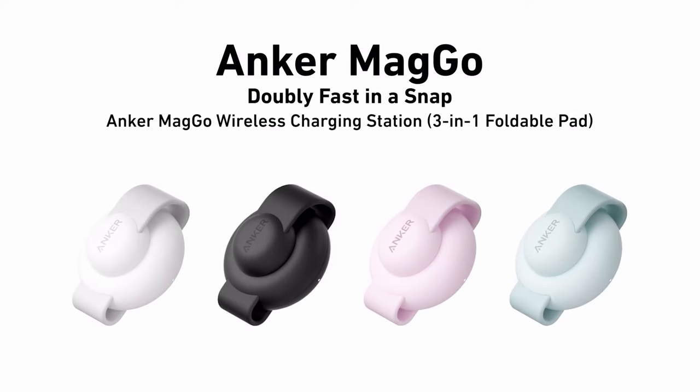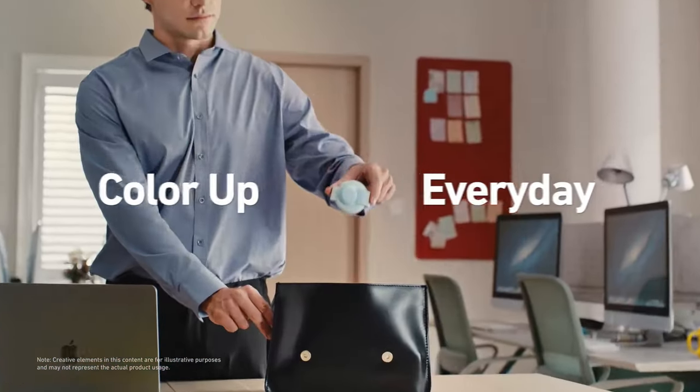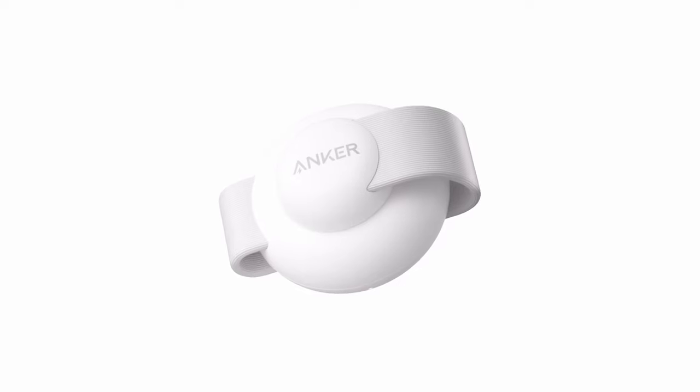Plus, the standby mode allows for optimal viewing. Fold it up and it turns into a handy stand, perfect for watching videos or checking notifications.